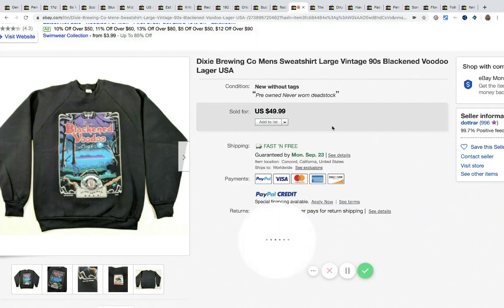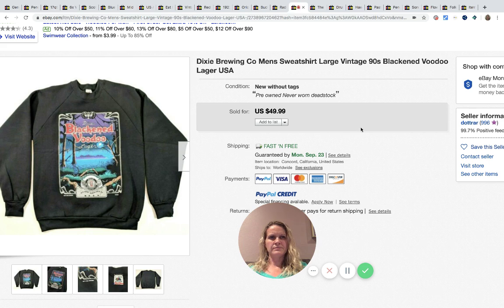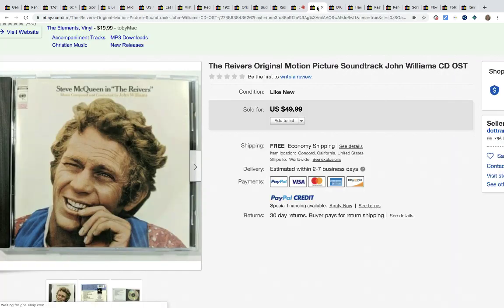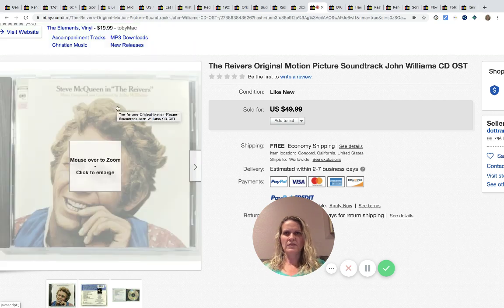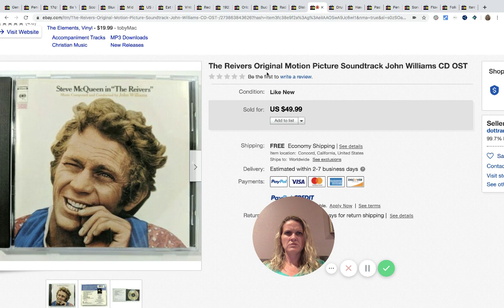This is a Blackened Voodoo vintage men's sweatshirt from Dixie Brewing Company. She paid $1 for it at a garage sale and it sold for $49.99 with fast and free shipping.